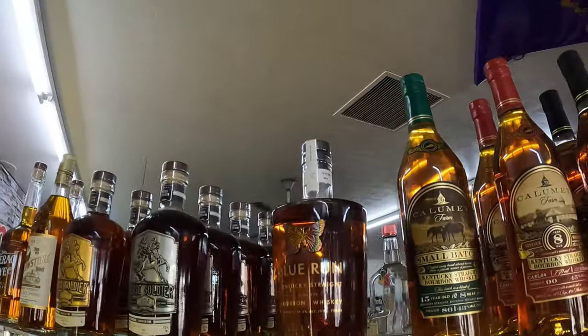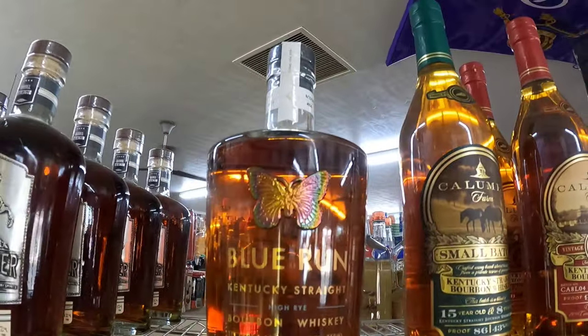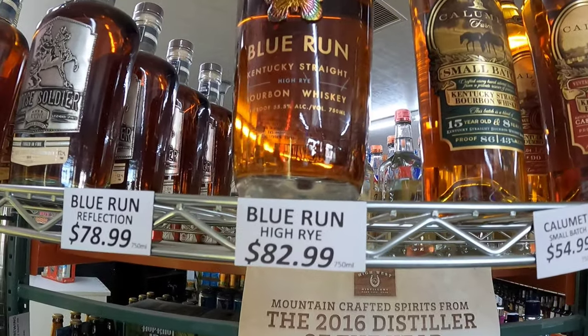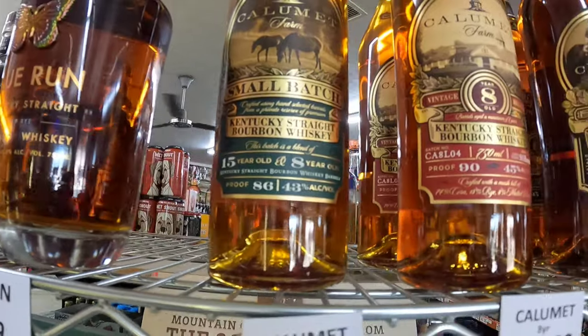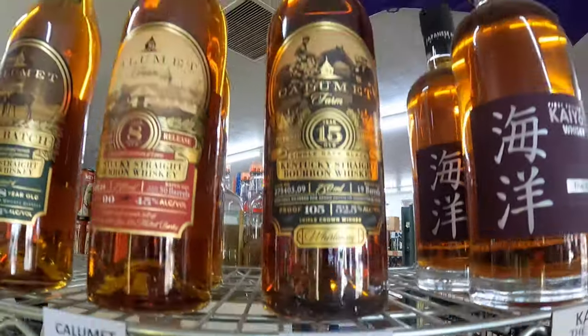Really good prices in this store. Now we found the end cap, which we almost missed. They have the Blue Run, which we bought earlier for $82.99 — we had paid $99 for it. And then there's a good price on the Calumet 15 for around $115, which is actually a good price. The prices at this Chino Valley Liquor Barn were really good.